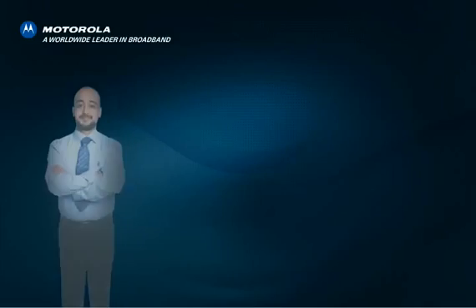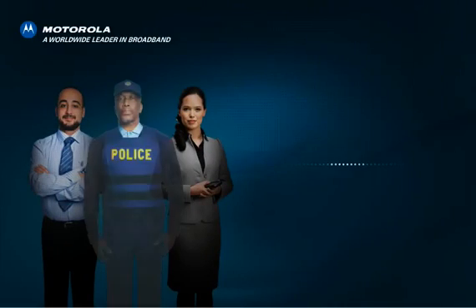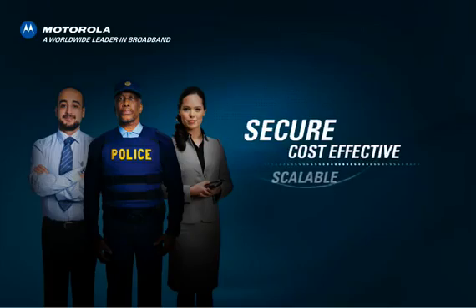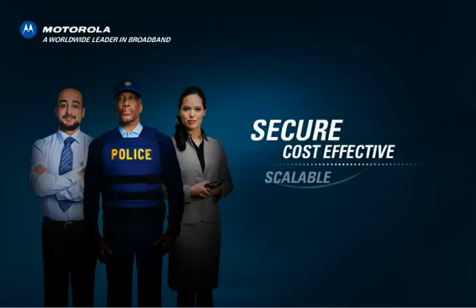Welcome to the Motorola family of advanced wireless network solutions. Motorola offers service provider, enterprise, and government network operators cost-effective, scalable, and secure wireless broadband access wherever it's needed.